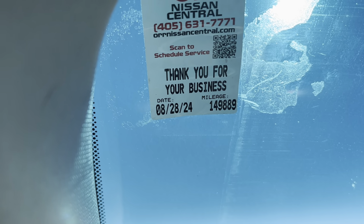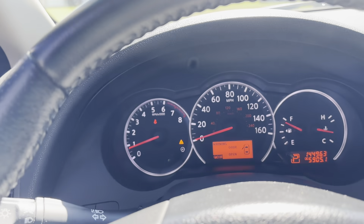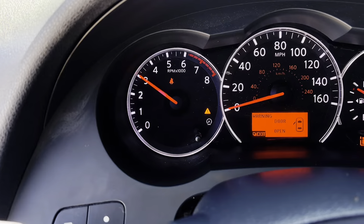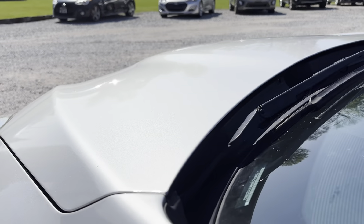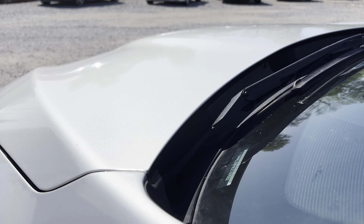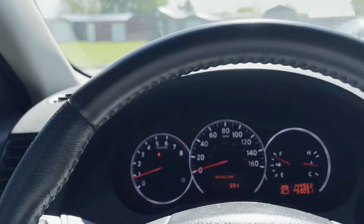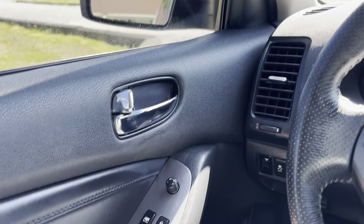It drives great. Next oil change would be at 149,889. Moving on, we're going to do a rev test real quick. There's your RPMs. It revs up good. Throttle response is good. And there is no timing chain rattle at all. Sounds really good.